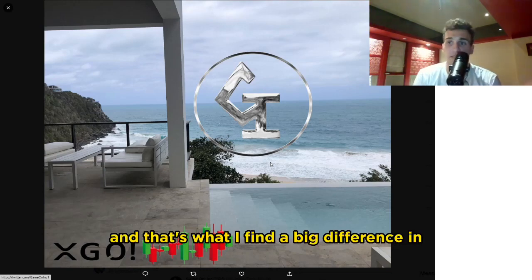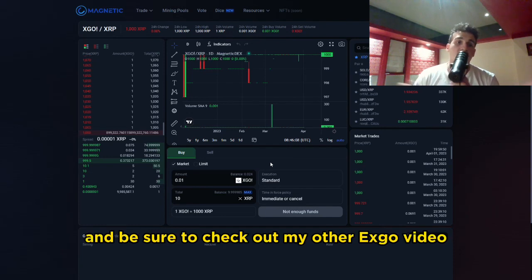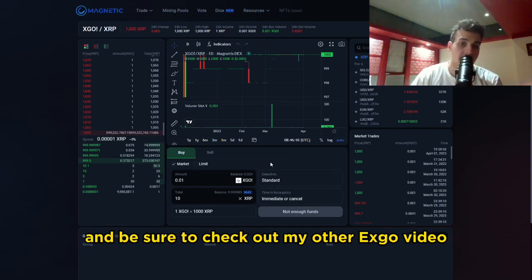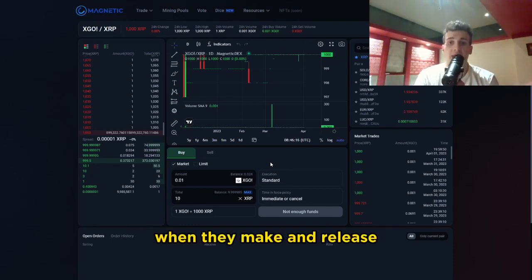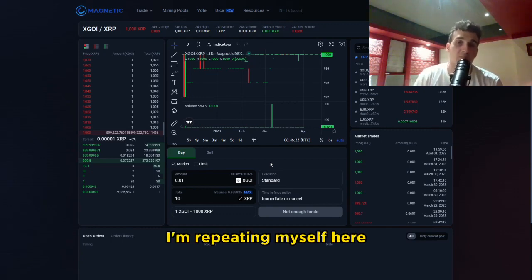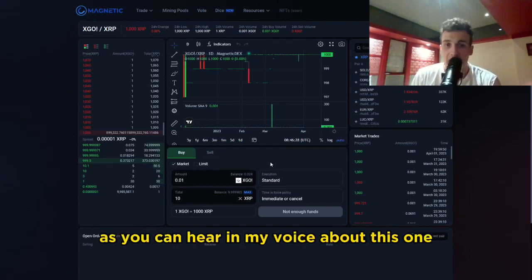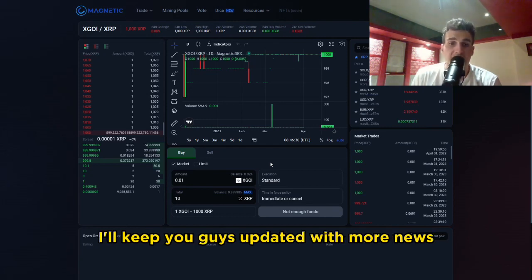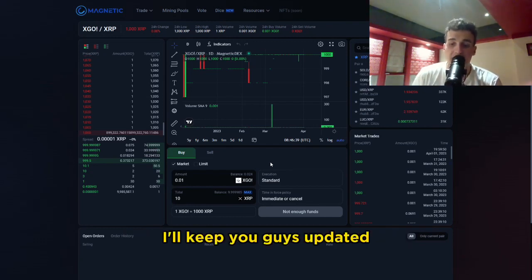I hope some of you understand what this means and how to set up your trust line. I'll leave a link in the description below if you want to check it out. Be sure to check out my other XGO video next time because I'm really bullish on this. When they make and release the island — it's not even pre-sale yet, that's what's really important. I'll keep you guys updated with more news. If you want to hear more about XGO, drop a comment below. Peace, everyone.